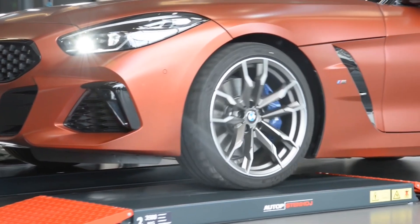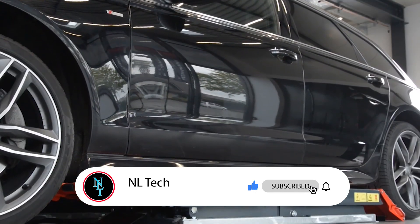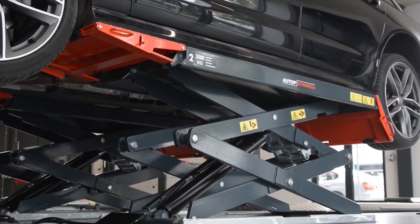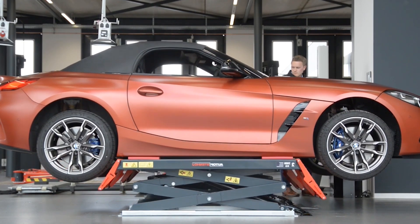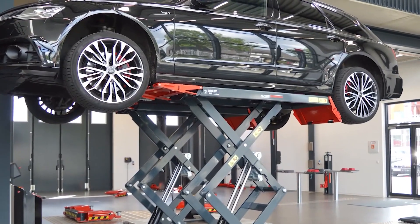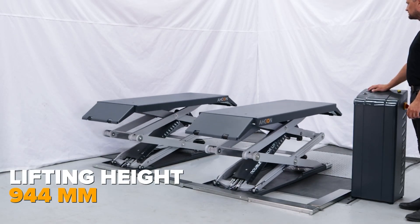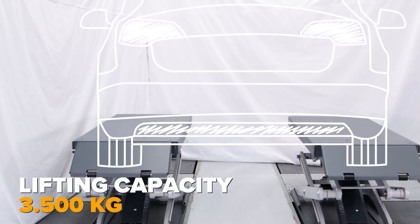The Archon DSL 3500 Double Scissor Lift is a robust addition to any garage, especially for those passionate about car maintenance and repair. This double scissor lift is designed to elevate vehicles efficiently, providing easy access to the underside of the car for maintenance tasks. Its solid construction ensures safety and reliability, supporting a substantial weight capacity.